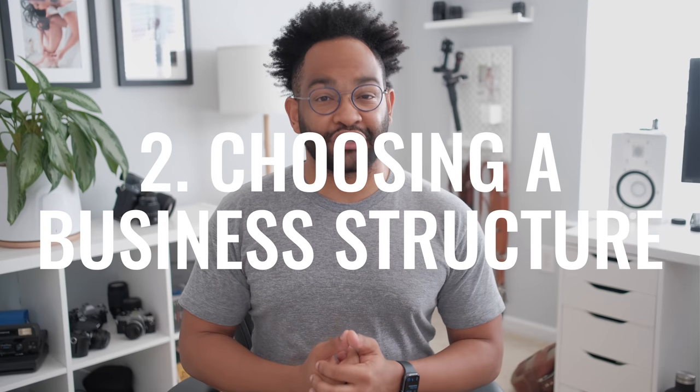Next up is the juicy stuff which you all have been asking me the most about, which is choosing a business structure and getting your DBA. The disclaimer for this is I'm not an expert on any of this stuff, so if you need more information, you'll need to search online for your specific state and what you should do.